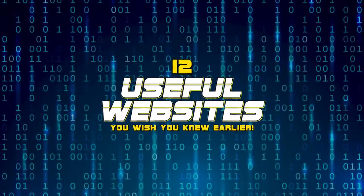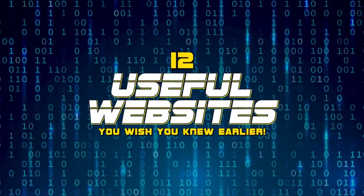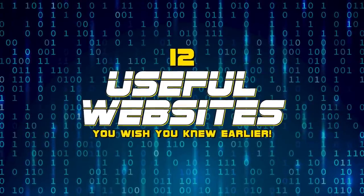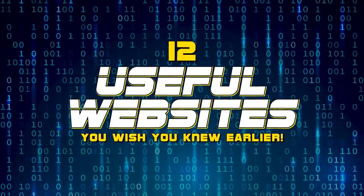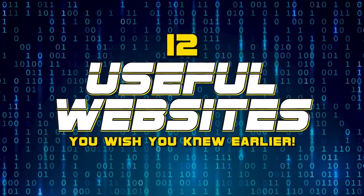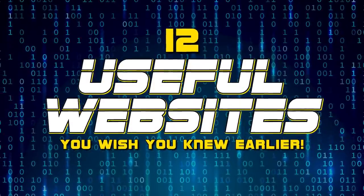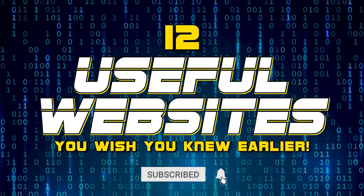A popular series on our channel over the years has been our Useful Websites series. I've become aware that we didn't make a video last year, and to rectify that, we promise to make more useful websites videos in the future. Coming up in this video, I'll show you a dozen websites that are extremely useful in several categories you'll wish you knew about earlier. With many new viewers to our channel, I'll show you our absolute favorites, along with a few never featured in any of our videos. Let's get started.